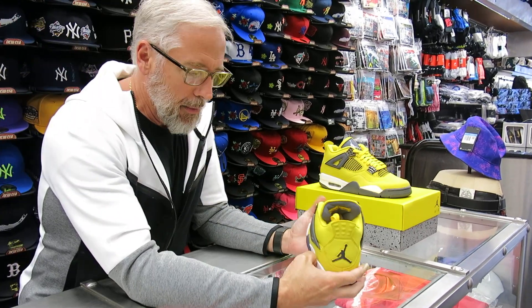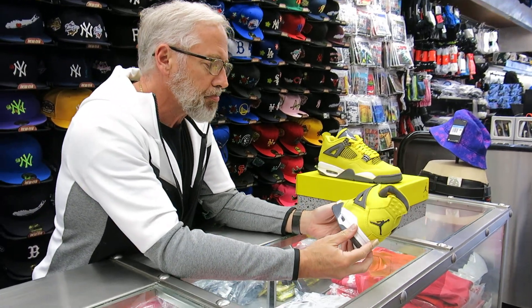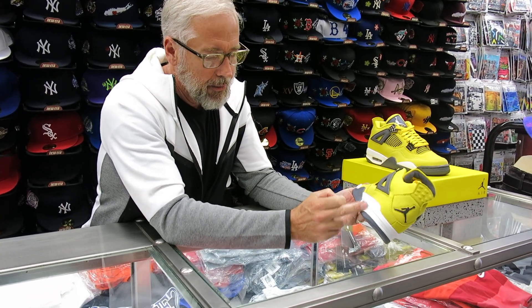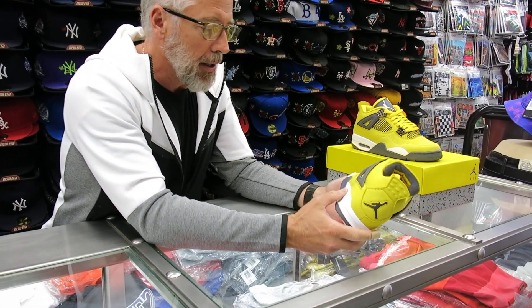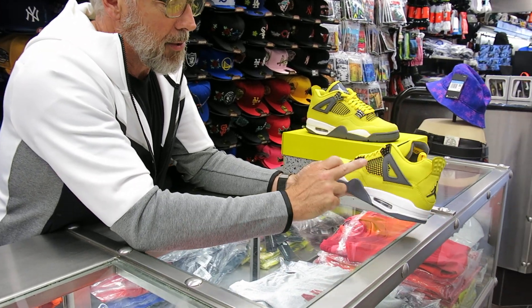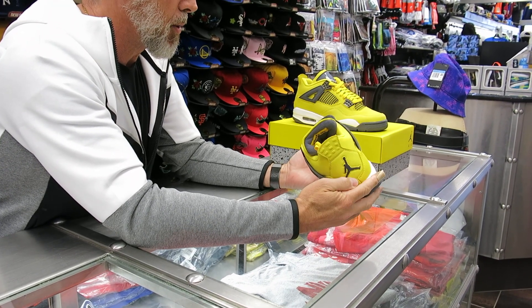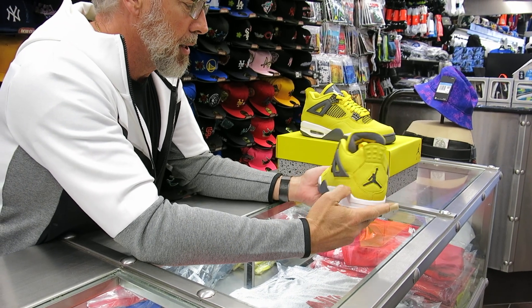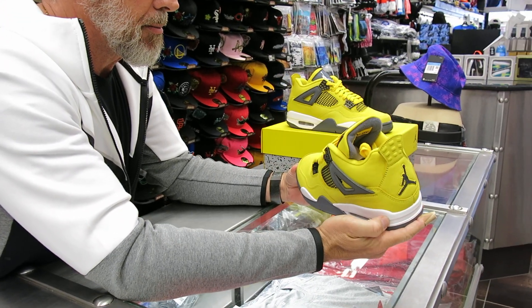Just a brief history of the Jordan 4 — it came out in '89. It's a Hatfield shoe. They put mesh in to take some weight off, because it had the midsole of like a Jordan 3 — that polyurethane thing, which is a little heavy. And they put the straps on because Michael wanted a little more ankle support.